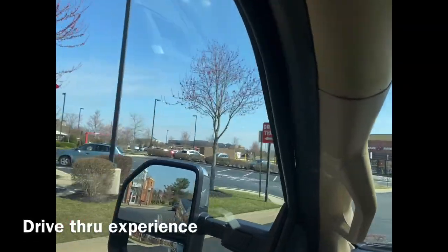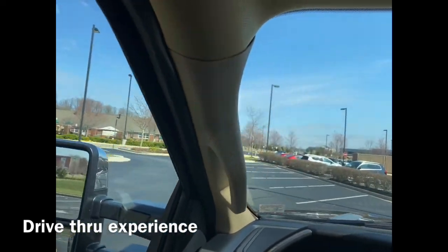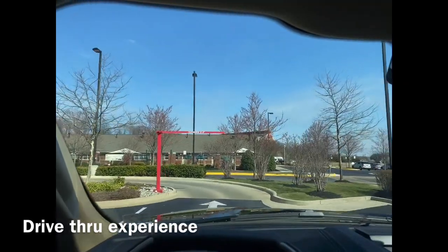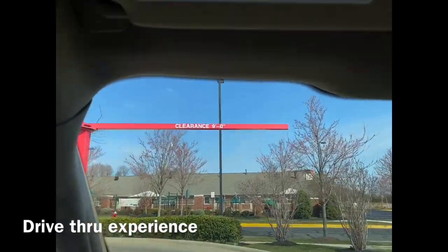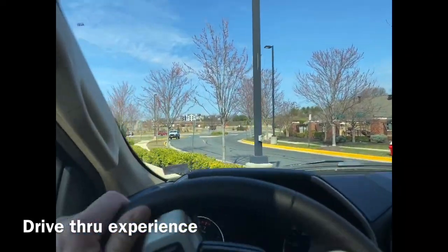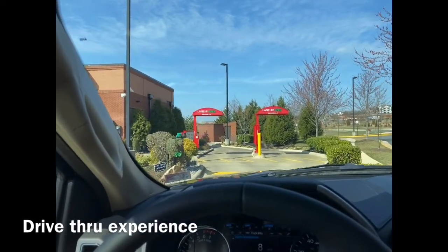We're going to take the big truck through the drive-through. We've got nine feet of clearance — let's see if we're good. Yeah, we're good on that.